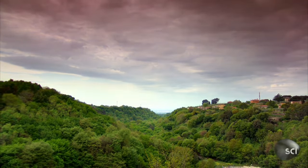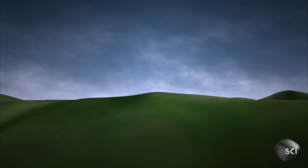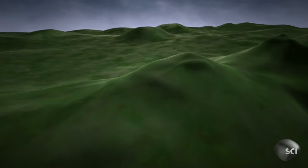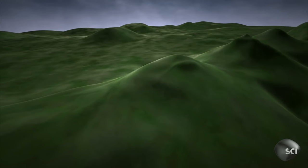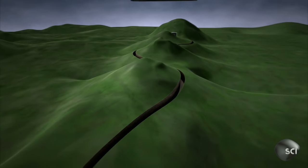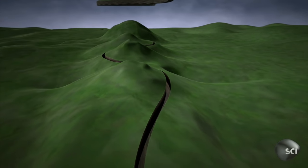The challenge for the Roman engineers was to keep the water flowing at the same speed on its entire journey. To get around hills, they dug trenches along the contour lines and covered them with bricks and earth.